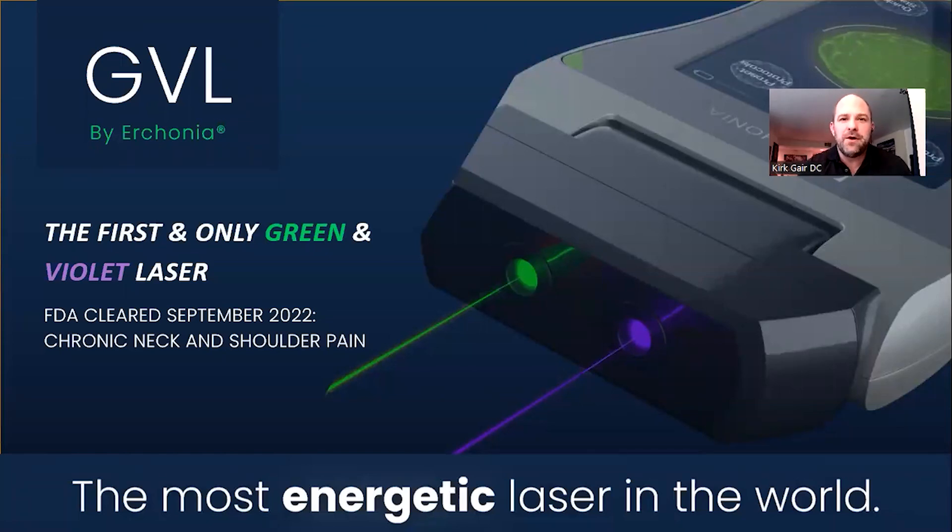Hi, doctors. My name is Dr. Kirk Gehr, and I'm excited to share with you this new laser that Erchonia has just come out with called the GBL. It's the first and only green and violet laser in the world. We just got FDA clearance for this in September of 2022. I've been using it in my office for a while now, and I've been using lasers since 2004. But this one is on a whole other level.